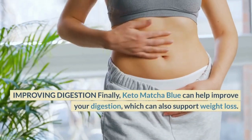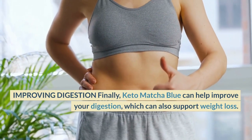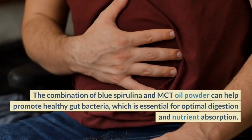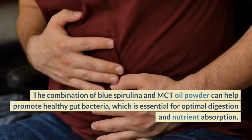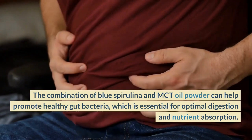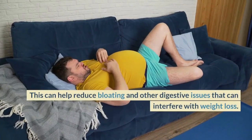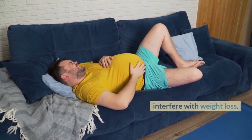Improving Digestion. Finally, Keto Matcha Blue can help improve your digestion, which can also support weight loss. The combination of Blue Spirulina and MCT Oil Powder can help promote healthy gut bacteria, which is essential for optimal digestion and nutrient absorption. This can help reduce bloating and other digestive issues that can interfere with weight loss.